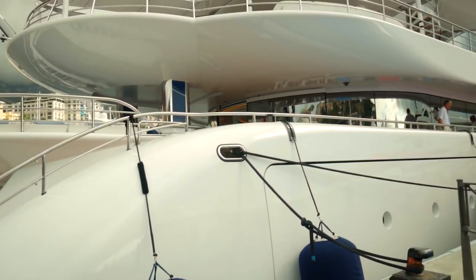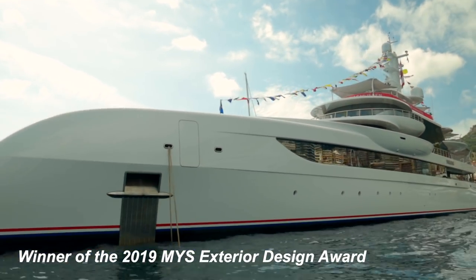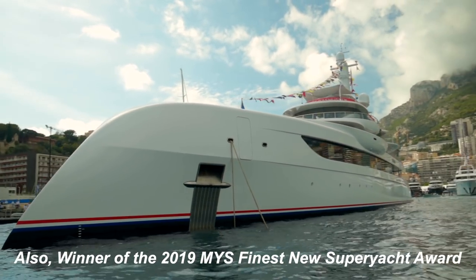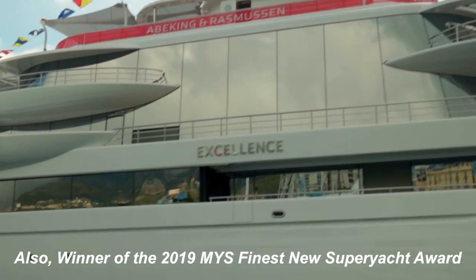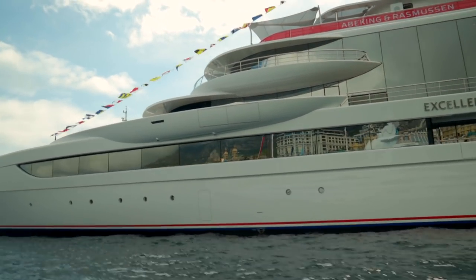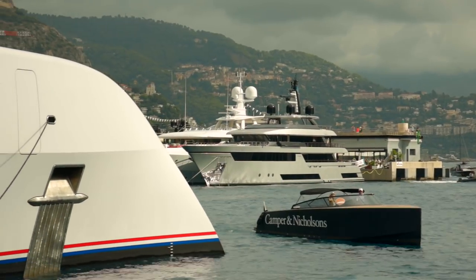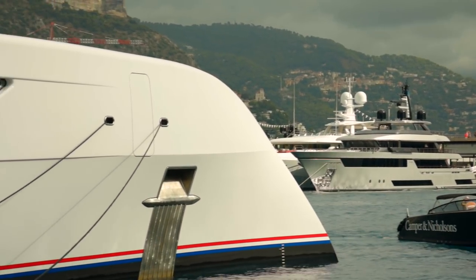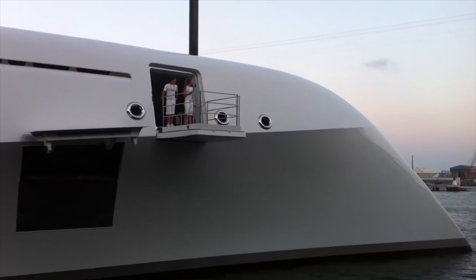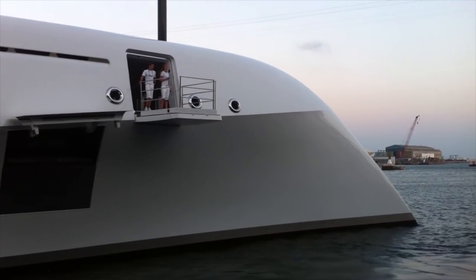This is a brand new boat — this is Motoryacht Excellence, a brand new 80-meter. This is Abeking & Rasmussen and it's just been delivered, well it was delivered at the end of May, so you can't get much newer than that. The bow on this reminds me of Motoryacht A — it's got the X-bow — kind of looks a little bit like it.